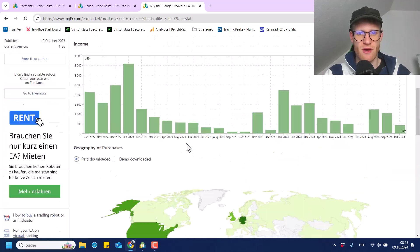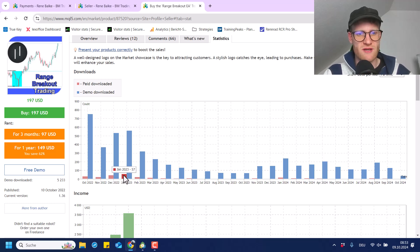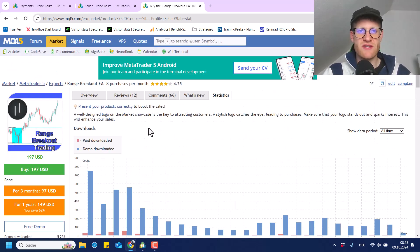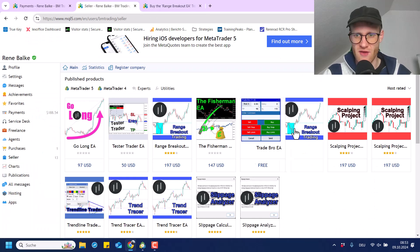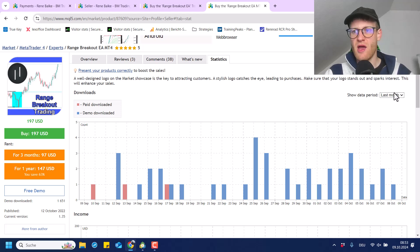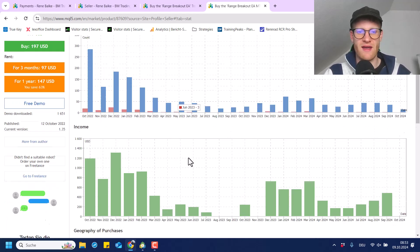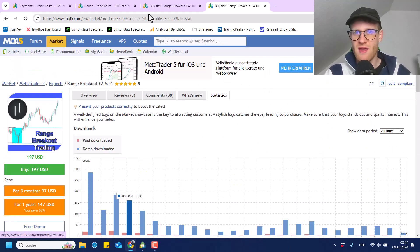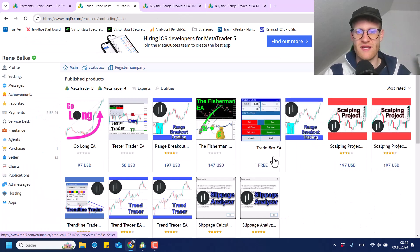Looking at all-time stats, you can see that in some months I sold even way more copies, especially when I first published this program and was talking about it more on my YouTube channel. This is for the Range Breakout EA MetaTrader 5 version. I do also have a MetaTrader 4 version, which is selling a little bit less. The MT4 version is also generating some money — the income is somewhat stable at around $500 US dollar per month on average, which is great because I don't have a lot of work with these products on MQL5.